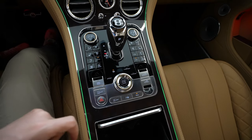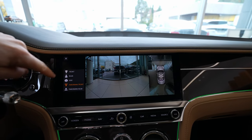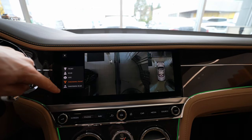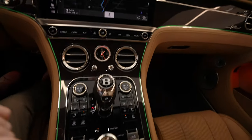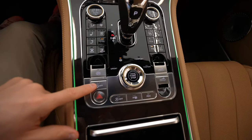Down here you have the PDC — parking distance control. If you press it, you'll see a 360-degree camera. The car comes with a 360-degree camera so you can see all around the car, which is a great and useful feature.